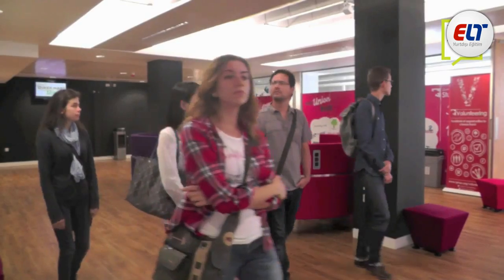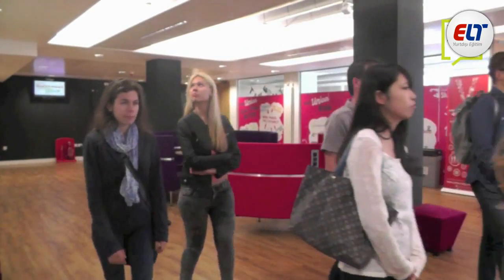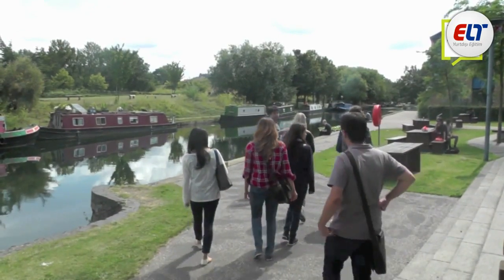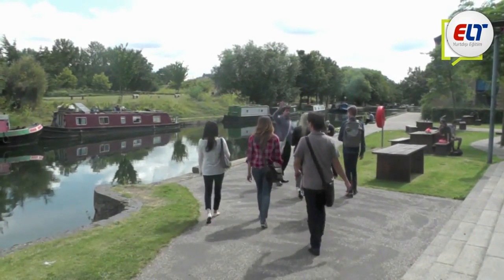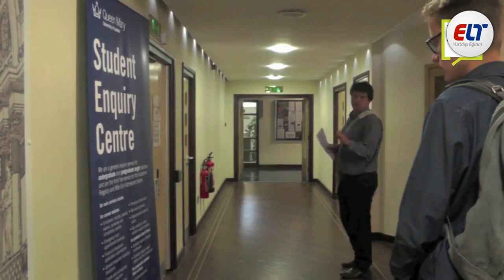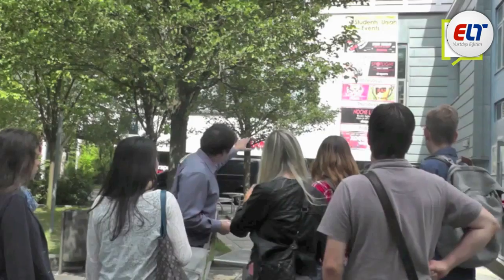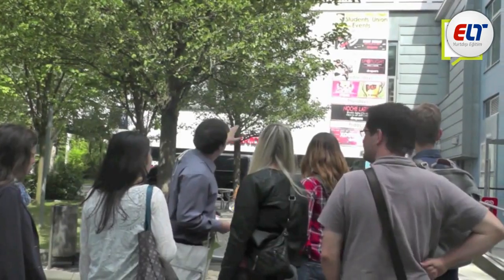We have found that the English for University students really enjoy this experience, as it gives them an authentic taste of what academic life in the UK really is. They come away with new ideas and are often inspired to apply to the places that they visit.